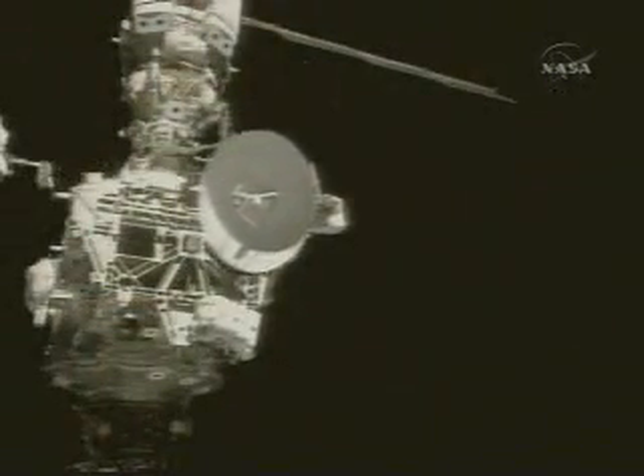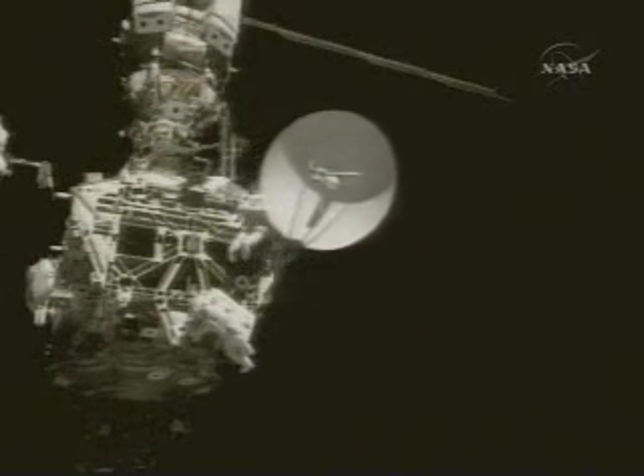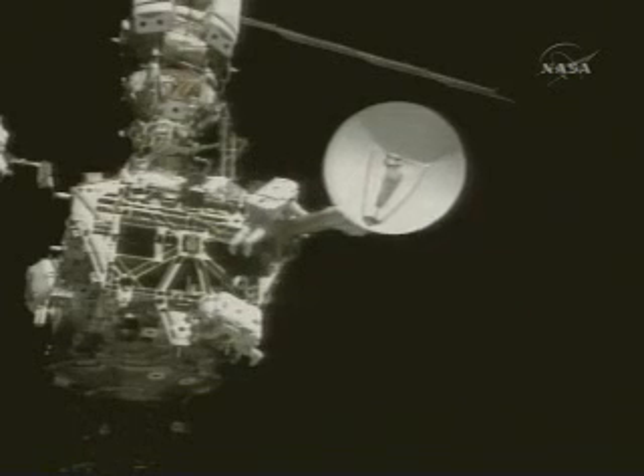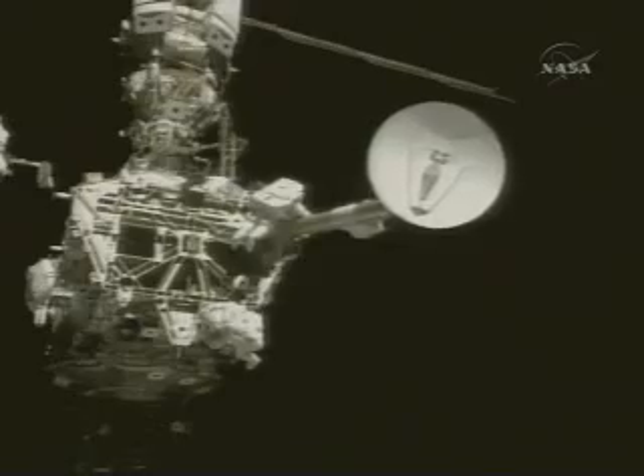Alan, here you can see us deploying the boom after the APFR didn't work out. We had a lot of good handholds there, and I just felt that we could do this free float — it was just a matter of keeping it under control and going slowly, and as you can see, it worked out pretty well.